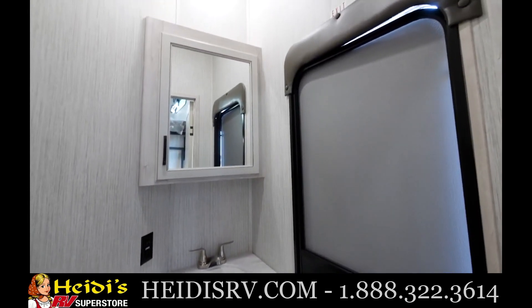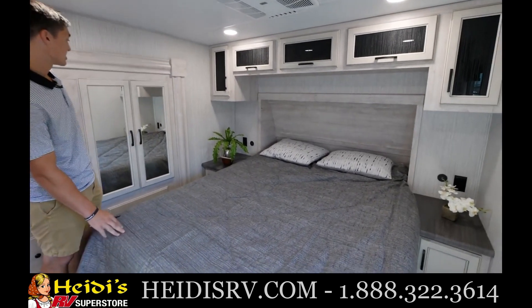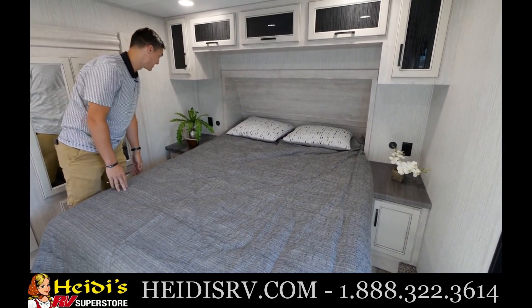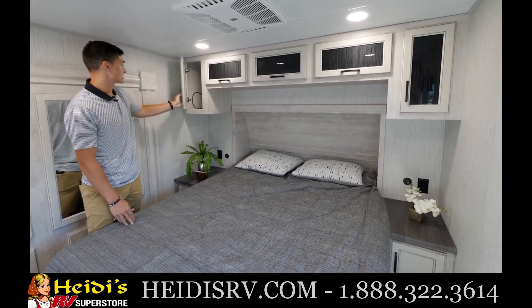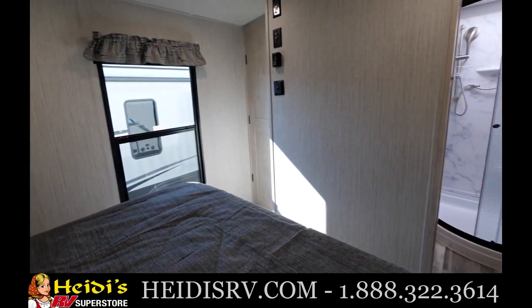To finish off the 3440, up front you'll find the bedroom with a queen bed and a wardrobe slide. There are nice little countertops alongside for plants, a CPAP machine, or charging your phones. We also feature soft-close hidden hinge drawers just about everywhere in the coach. Connected to the bedroom is the bathroom with a nice stand-up shower.